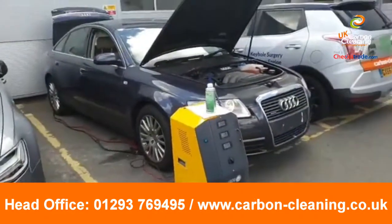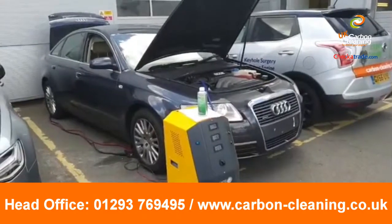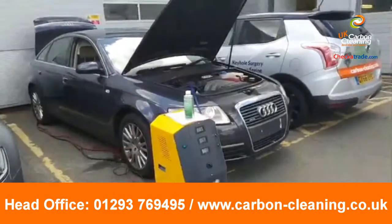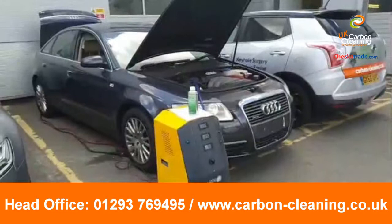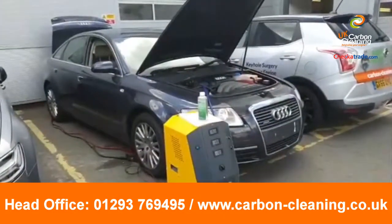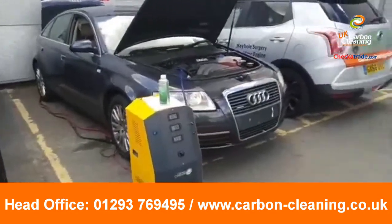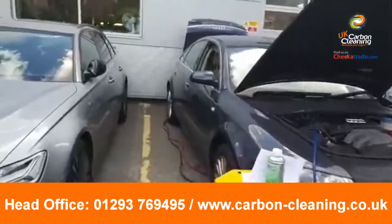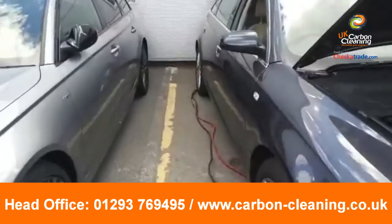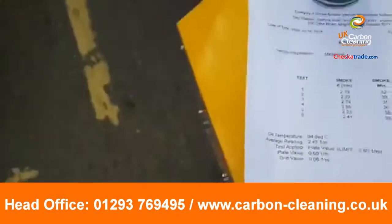The mechanics here believe the catalytic converter is probably slightly clogged, hence the slight increase in emissions. So we're cleaning this out, they'll take it for a good run, then do the retest and we'll get the report afterwards. Whilst here, I asked them for the report of the last test we did for them.